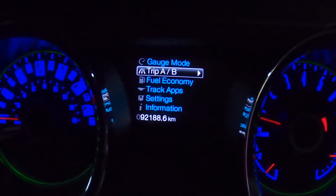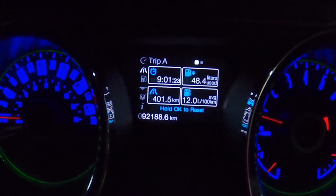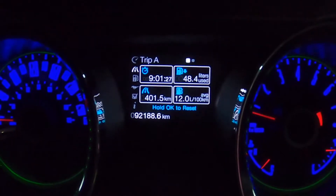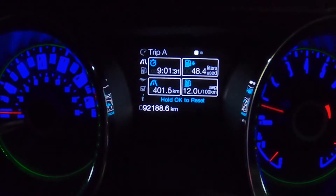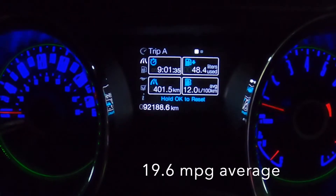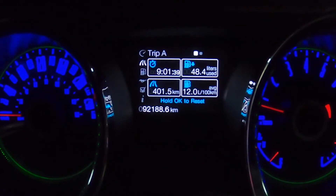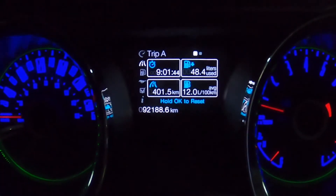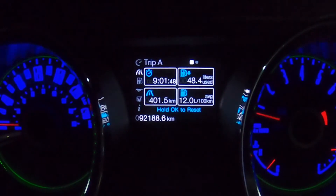As you can see, the car was running for 9 hours, consuming 48 liters. My average consumption, between driving in the city and on the highway, is 12 liters per 100 kilometers. With those 48 liters, I drove 401.5 kilometers — that's the average consumption.